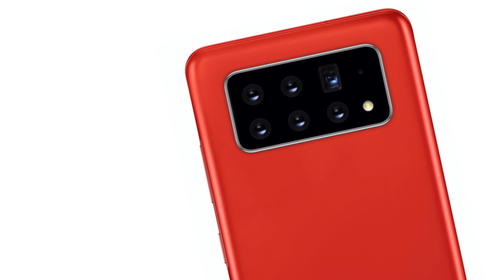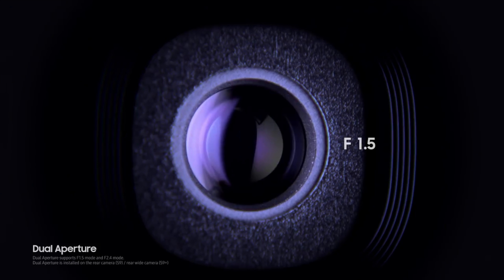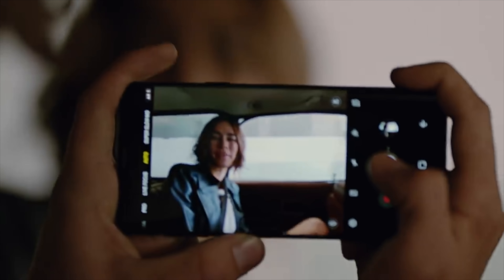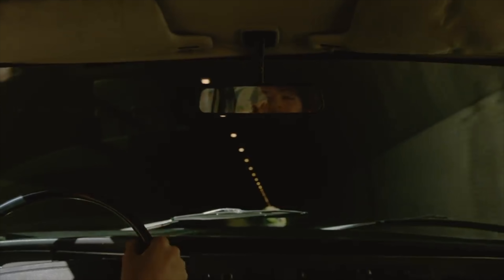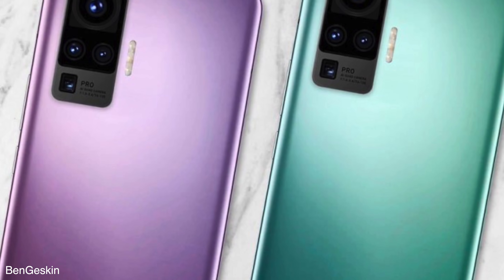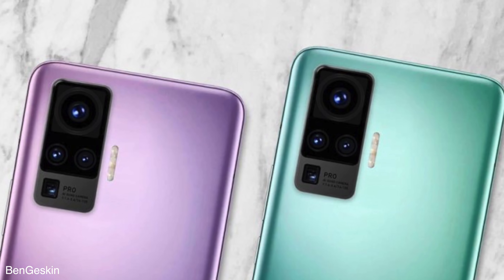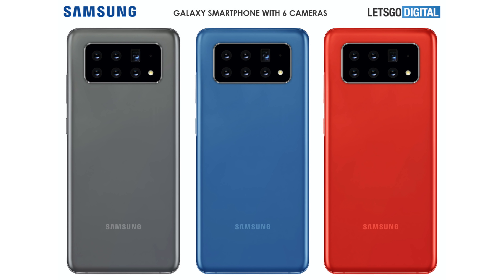This seems really interesting. Samsung likes to try things out of the box, like the variable aperture back in the day — it was amazing seeing a smartphone camera do that, but it ended up not being that beneficial and was removed. This one could be a really good move, certainly more interesting than a single 150 megapixel lens. This also kind of explains why Samsung is giving some of its sensors to Vivo and Xiaomi, because for their own flagship phones they probably have more interesting plans like this.